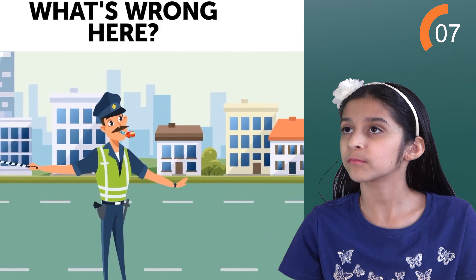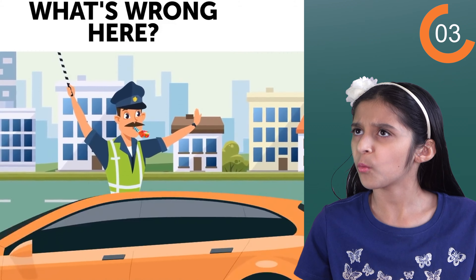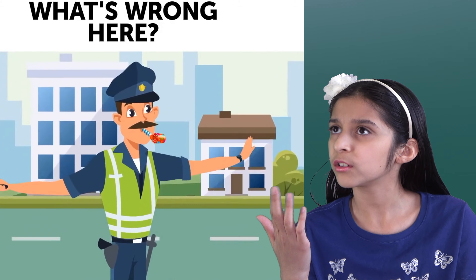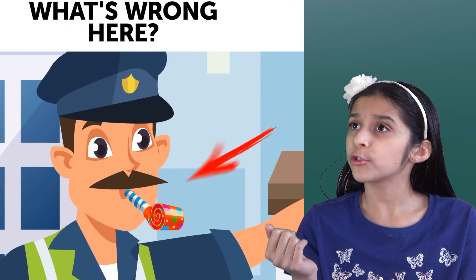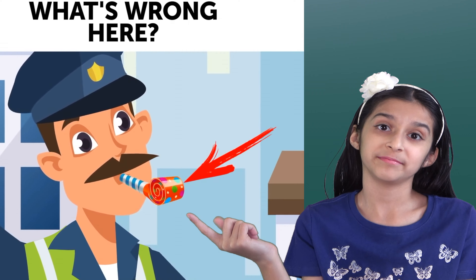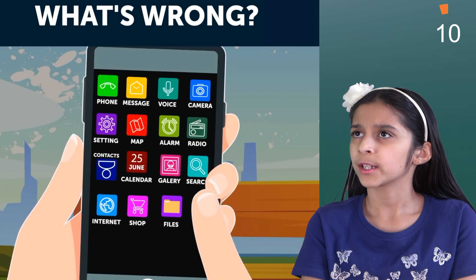So what's wrong with this one? Wait — what's in his mouth? Come closer. A party blowout instead of a whistle? Really? Next one.